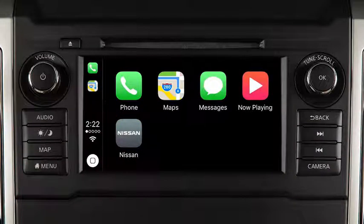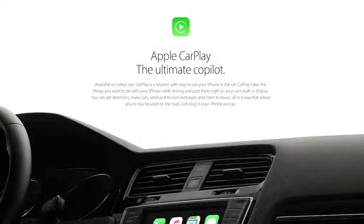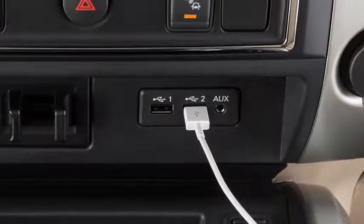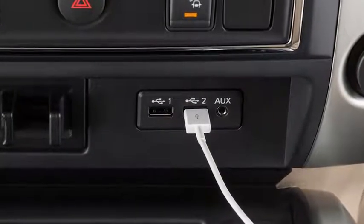Apple CarPlay is a feature that transfers the display and control of some of your iPhone functions to the vehicle's center display screen. For a full list of available functions and iPhone model compatibility, visit www.apple.com/iOS/CarPlay.